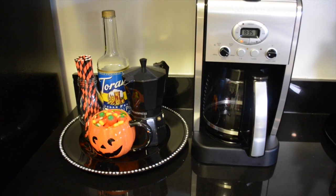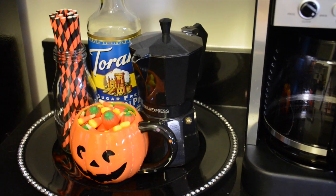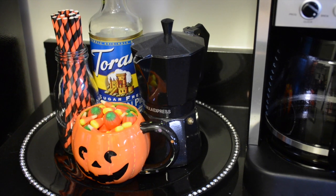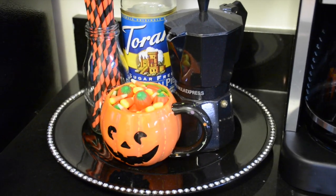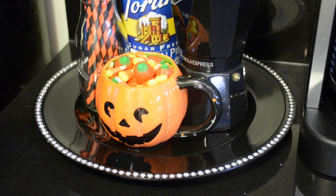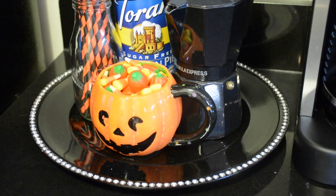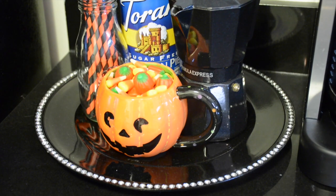Over at the backboard I like to make little drink stations. Here I have a coffee station with my Torani pumpkin pie spice, some orange and black straws, and candy corn in a little jack-o'-lantern mug — which you'll recognize from my home decor haul. Another great example of the use of trays and something really functional.